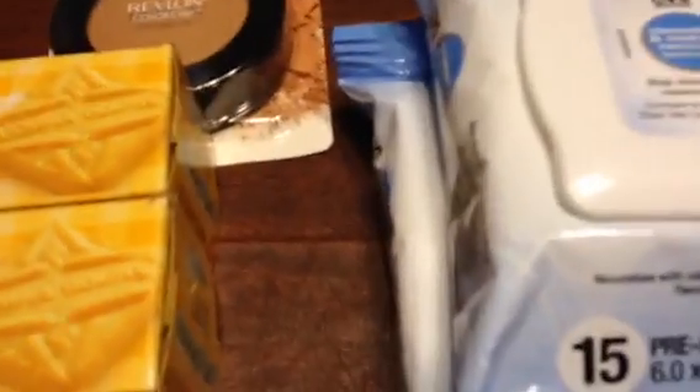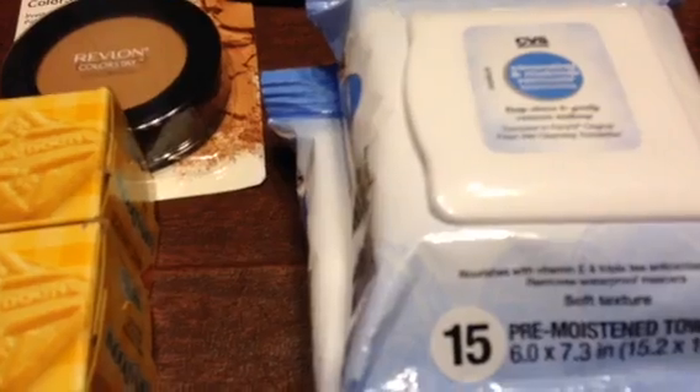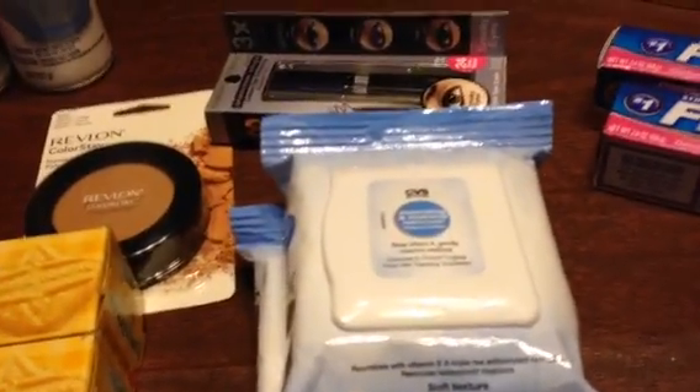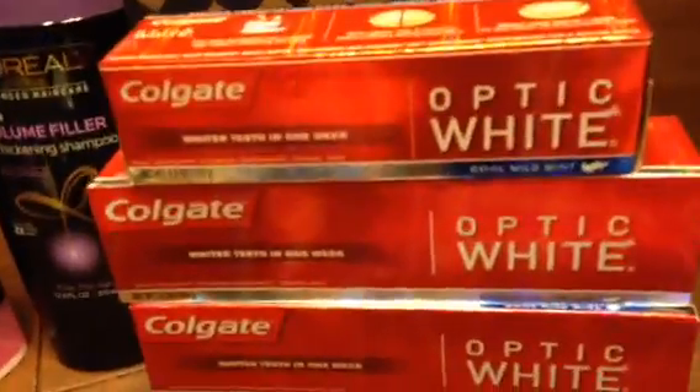Then I bought these CVS multi-pack — they're called a trial pack. They're cleansing and makeup removers. They were $2.50 each, and you get $3 back. So they were $2. That was a great buy.